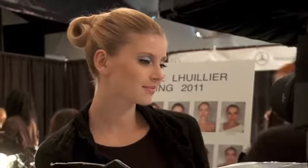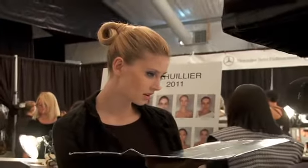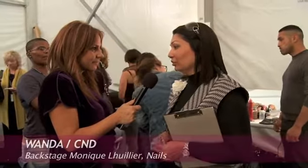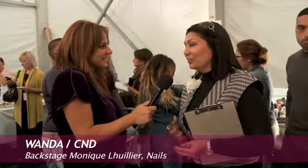How are we doing the look for Monique Lullier? For Monique Lullier, I don't have it on me, but it's two coats of Putty. Putty is a standard color in our collection — we used this last season. It's a nice foundation for the nails.